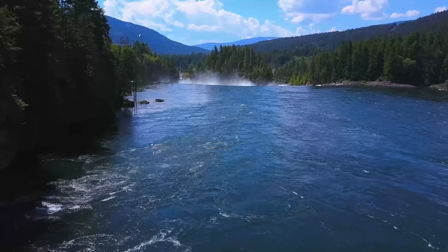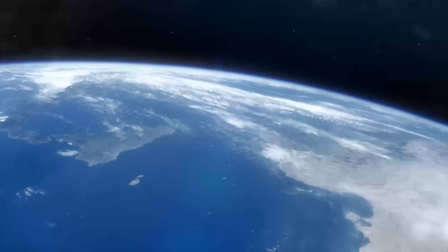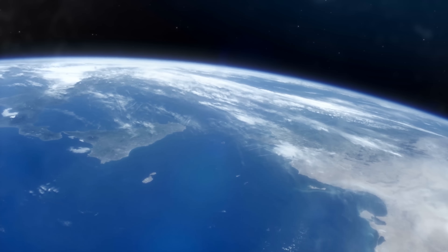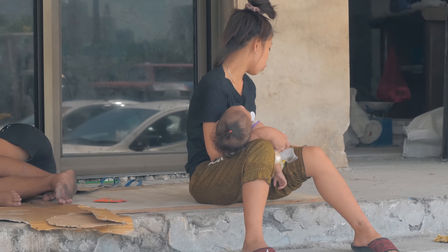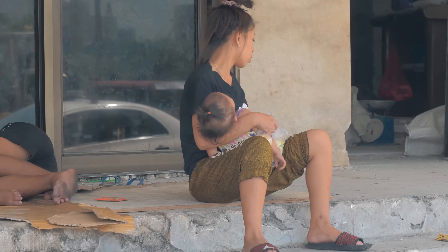Water — an essential ingredient of life, the thing that covers the majority of the surface of our planet, and also a thing that is the source of tremendous pain and suffering throughout the world.